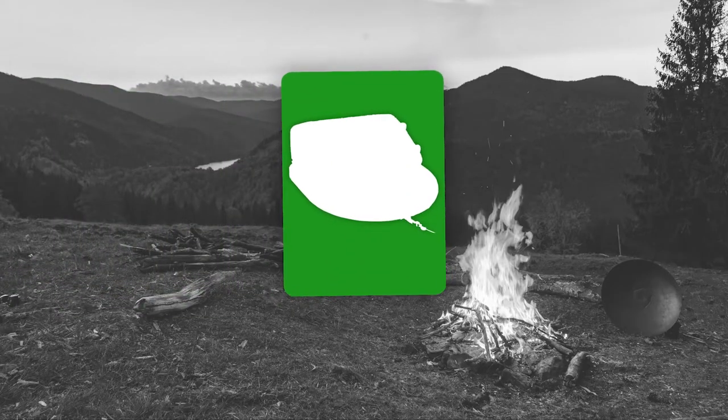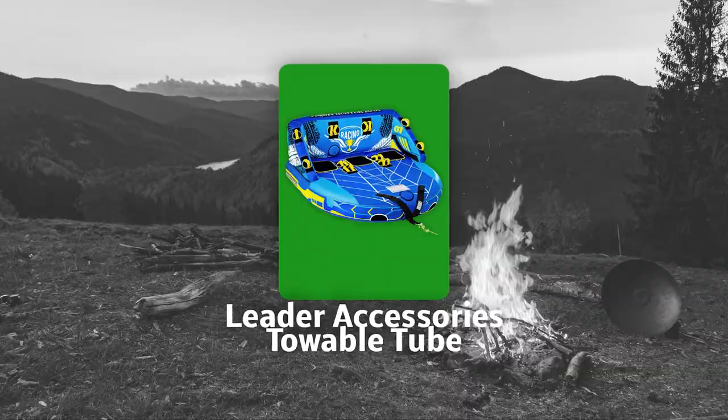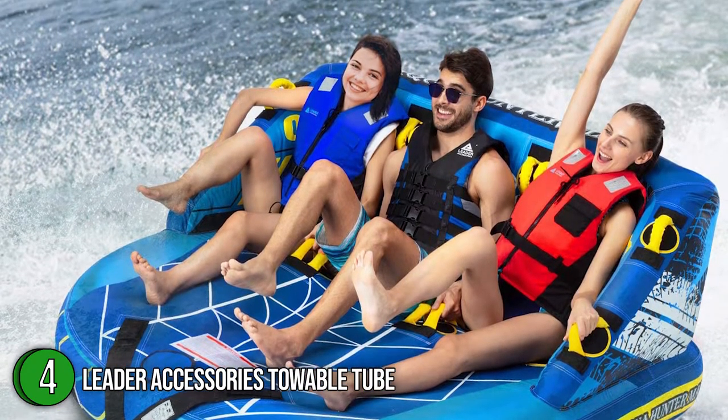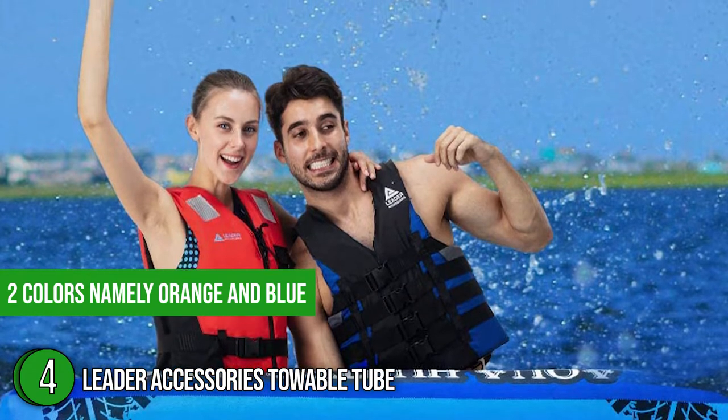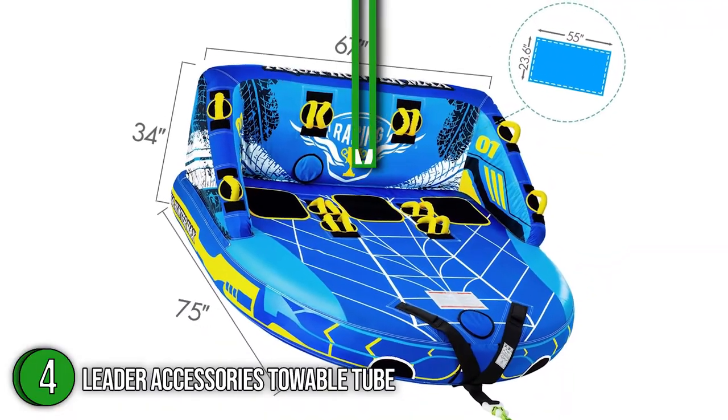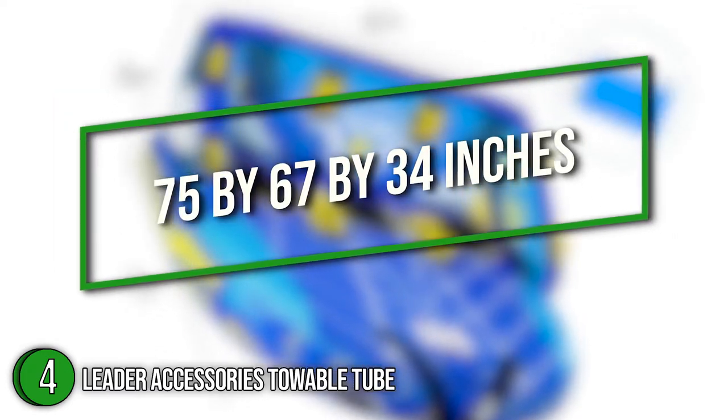The fourth towable tube on our list is the Leader Accessories Towable Tube. This towable tube by Leader Accessories easily fits three riders simultaneously. It comes in two colors — orange and blue — which keep you visible in open waters. In terms of size, the towable tube measures 75 x 67 x 34 inches.